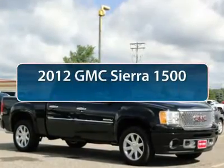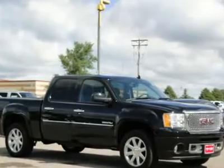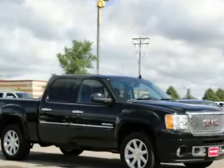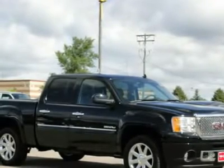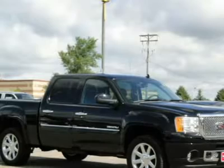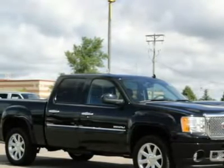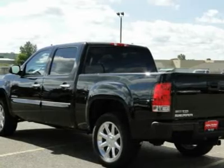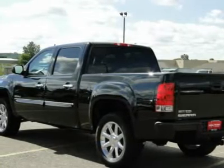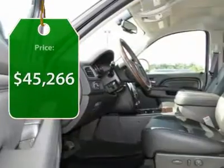The 2012 GMC Sierra 1500 offers a five-star frontal and side crash test rating and a combination of mechanics and aerodynamics that give it better conventional V8 fuel economy than any competitor. Sierra 1500 now comes standard with a Vortec 6.2 liter and 5.3 liter V8 engine and an electronically controlled automatic transmission that combines high max hauling capability with precise control, and is priced below $50,000.